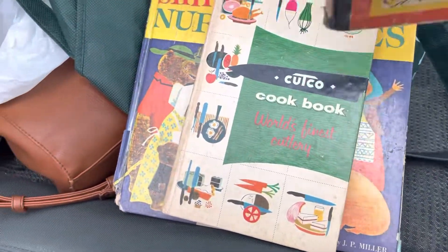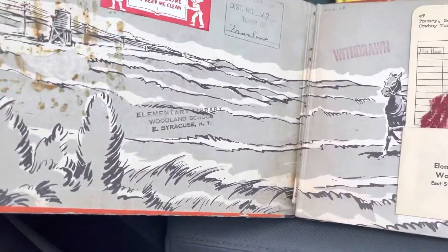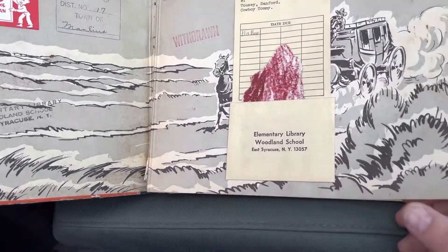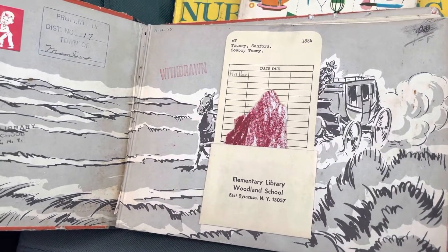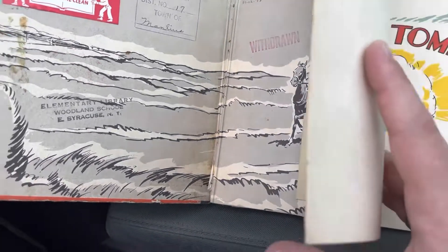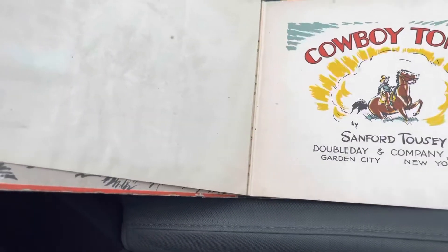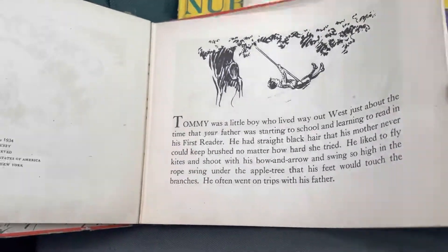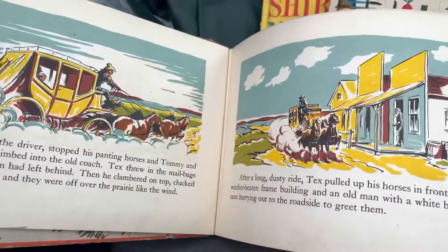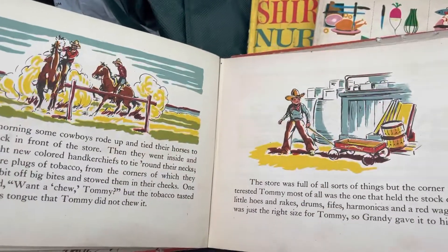I also grabbed Cowboy Tommy. This book is quite a bit earlier. You can tell it was a school library book, actually local to here — in the town of Manlius and then in East Syracuse. My grandma actually used to live in Manlius. This book has a copyright of 1934, so this is a second printing. It just has great color and great graphics — it's so 30s. Everything was Cowboys and Westerns.